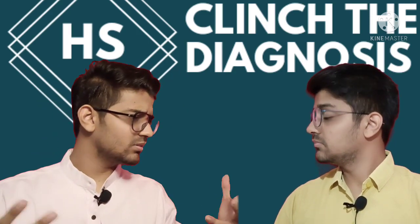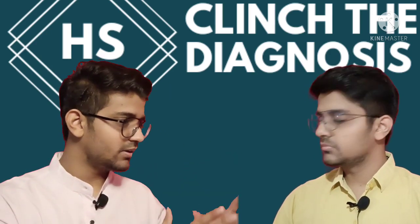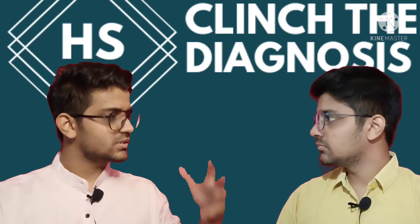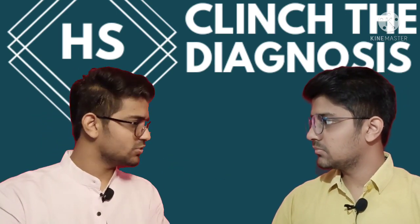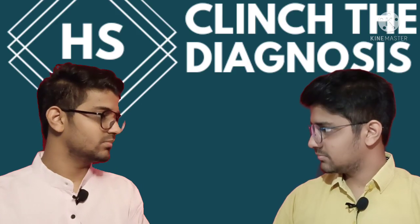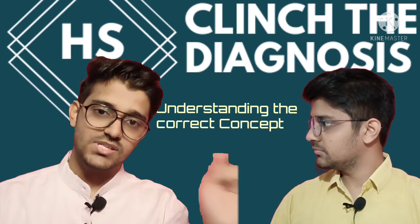To know if you are developing the correct understanding of a topic, you can discuss it with friends who you think are smarter than you, discuss it with your seniors, and discuss it with your teachers in your postings. That is how you verify and reinforce the correct concept.